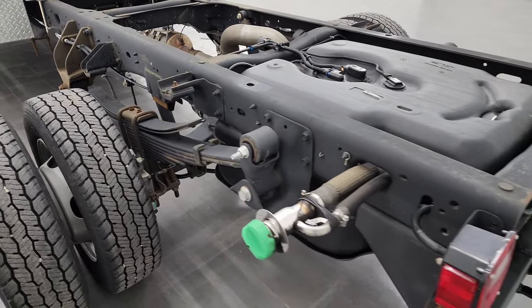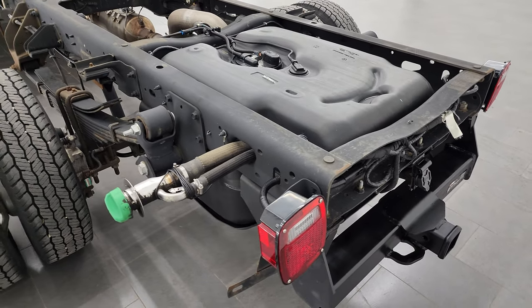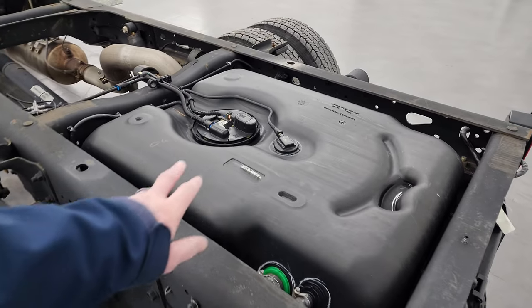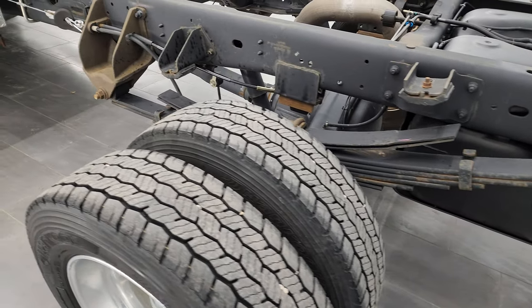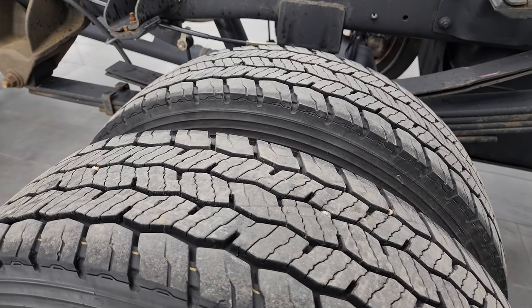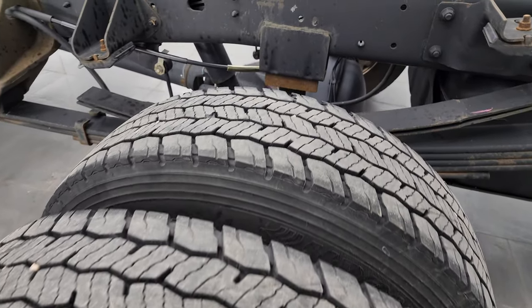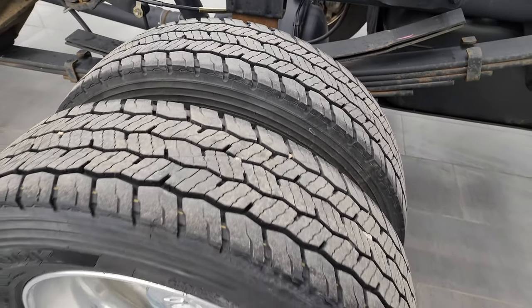This is a one owner, clean title history, clean Carfax out of Massachusetts. It has a 52-gallon fuel tank in the back. Back tires are Hankook DH35 — these are 225-70R19.5s — and the back tires look like they've got a good amount of tread left. I'd say 80-90% on there.